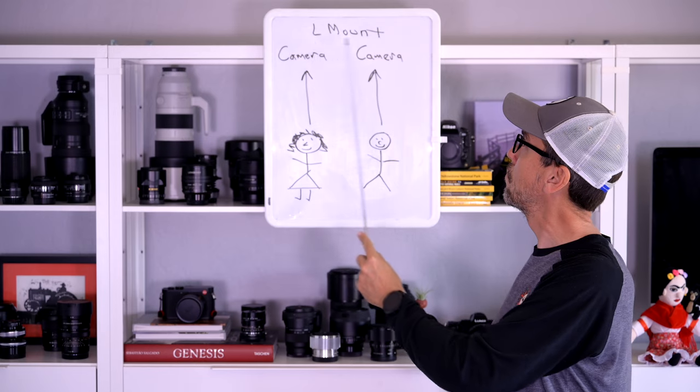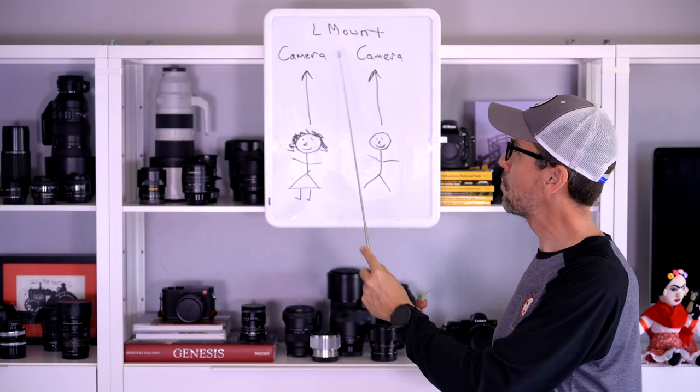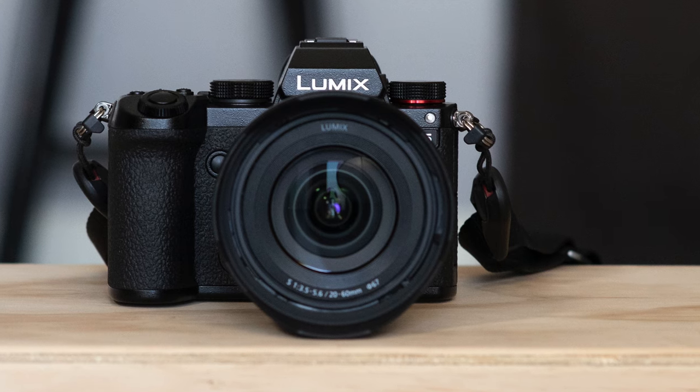That brings us to a new addition. Last month, Raymond presented me with the business case for a second L-mount body — there are two of us, so why not two L-mount bodies? And I don't know why, but it worked. Good job, Raymond. We were soon in the possession of this Panasonic S5. We've used a few L-mount Leica cameras and two Sigma L-mount cameras, but neither of us had touched a Panasonic L-mount camera.